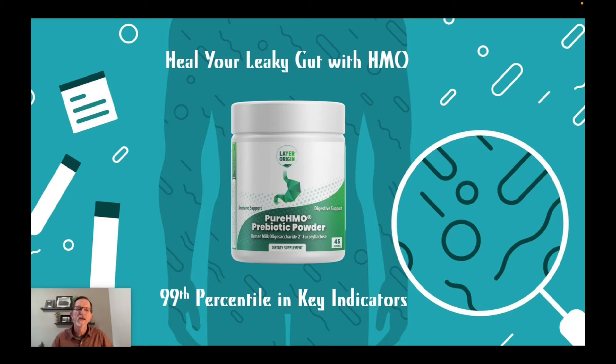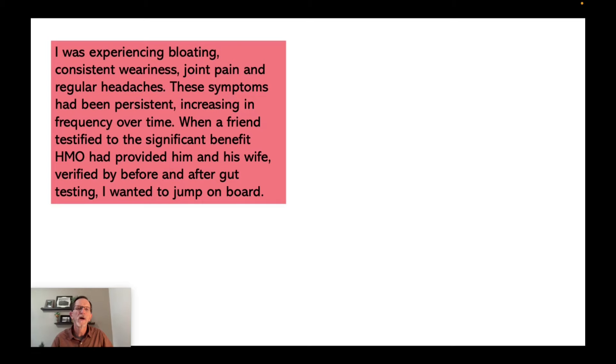Greetings, everyone. Today, I'd like to talk about how to heal your leaky gut using Layer Origins Pure HMO prebiotic powder, and how through some testing, a friend of mine was using Pure HMO and through some gut testing, he was able to rise to the 99th percentile in two key indicators of a healthy gut. So let's talk about that.